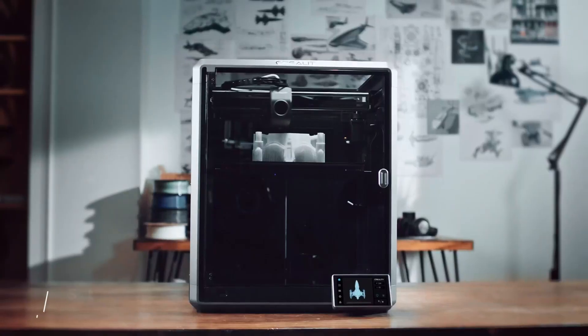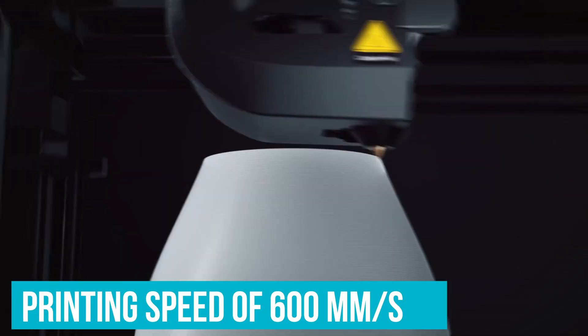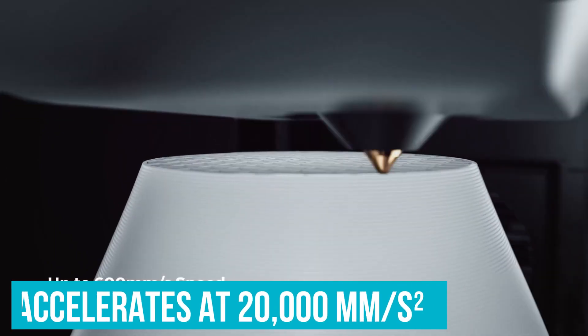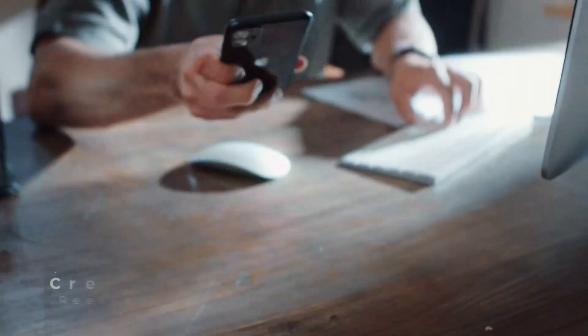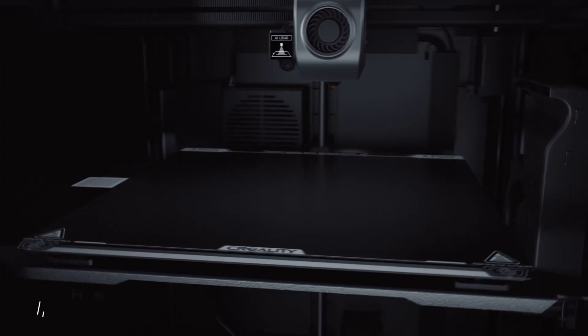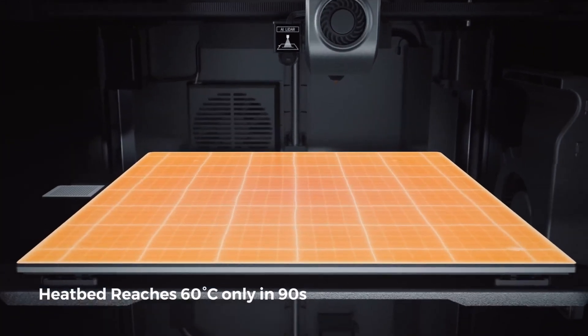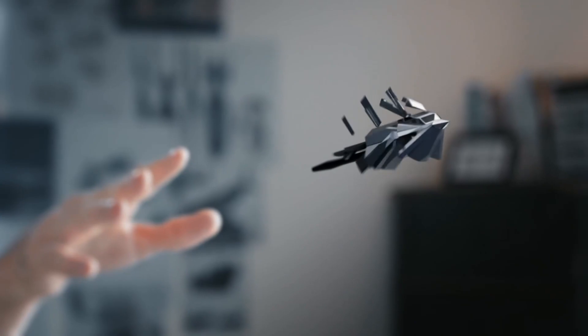Speed is another area where the K1 Max shines. It boasts a printing speed of 600 millimeters per second and accelerates at 20,000 millimeters per second squared. Most standard printers crawl along at much slower speeds. With this faster setup, even large terrains or batches of miniatures arrive finished much quicker — the K1 Max handles large jobs with ease.